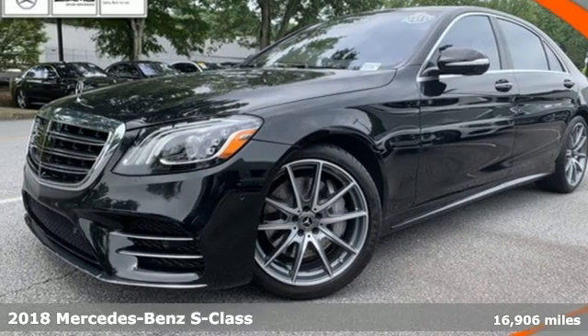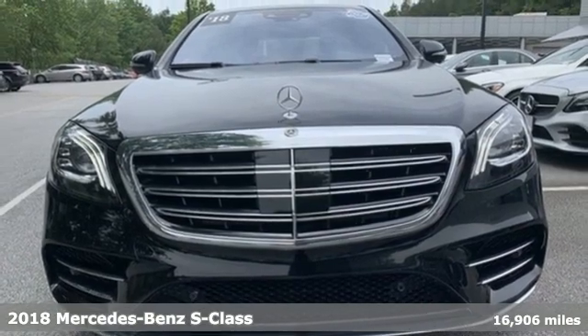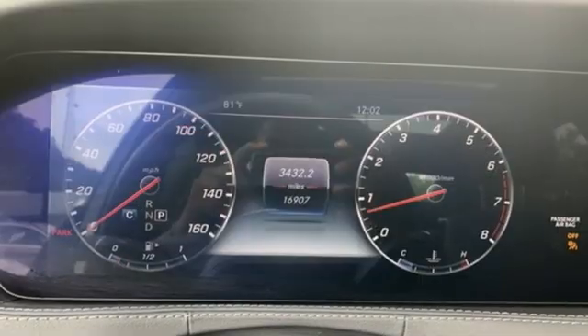It's a certified 2018 Mercedes-Benz S-Class. Mercedes-Benz keeps setting the standard and driving forward. It comes with features you need, and better yet, want.